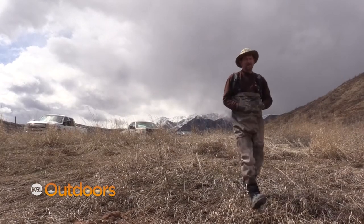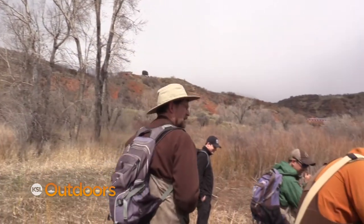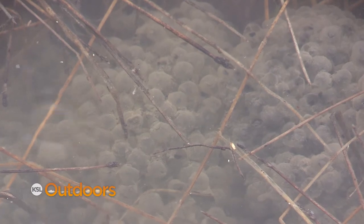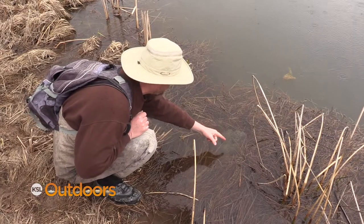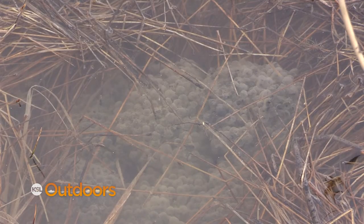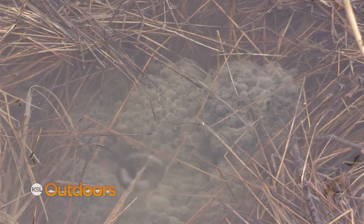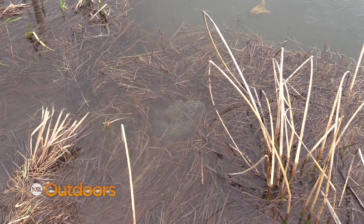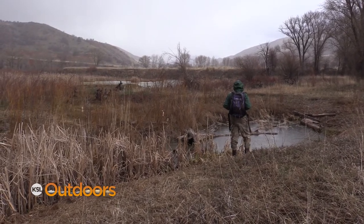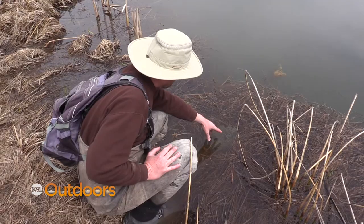Biologists are wading through the wetlands in Diamond Fork Canyon looking for Columbia spotted frog eggs. Counting them off — one, two, three, four, five, six — I know there's at least six there, so we count the eggs as a surrogate to counting the adults directly. Each of these balls contains about two to five hundred eggs. Adult Columbia spotted frogs are hard to spot, so biologists count their eggs to get a rough idea of the population.